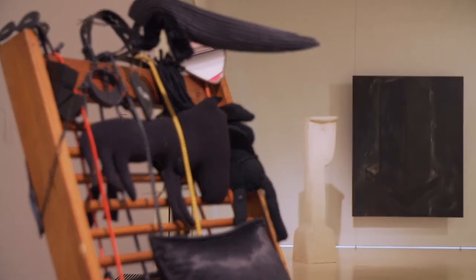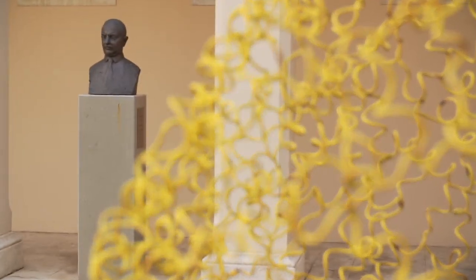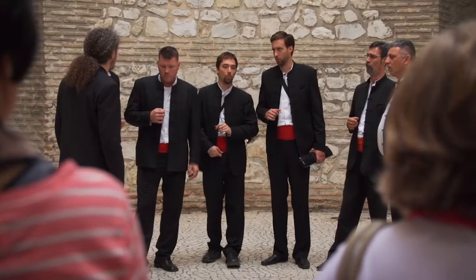The Hotel Meridian has this really good program that is called Unlocked Art. You can come here to the Gallery of Fine Arts and present your key at the desk, and then you have free entrance and you can enjoy it. They are just a part of your organization.